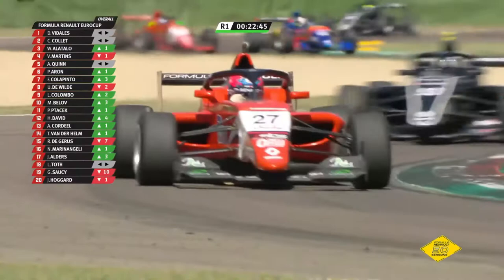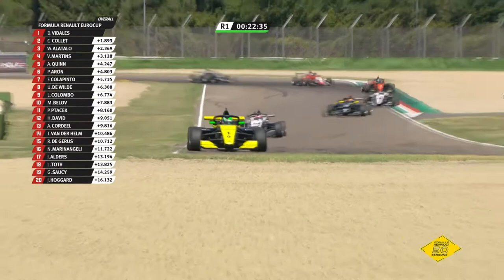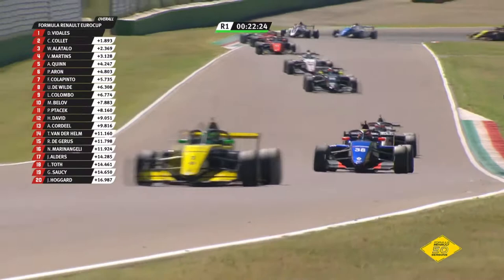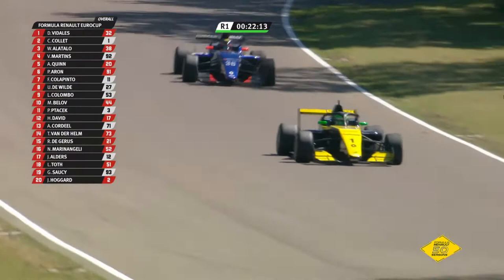In fifth spot still it's Alex Quinn, the British driver. In sixth place is Paul Aron, the Estonian. As the cars turn through once again, if anything is going to change, it's going to be that second-place fight — number one, the car of Caio Collet, with William Alatallo right up behind. Is Alatallo going to be the next of the flying Finns? Of course it was from Formula Renault Euro Cup that Kimi Räikkönen went straight to Formula One — he won this title, went straight to Sauber, and many said no, not experienced enough, but he absolutely shone.